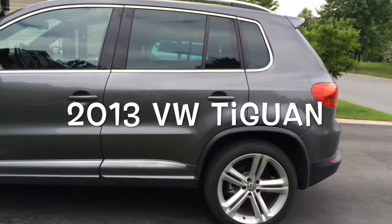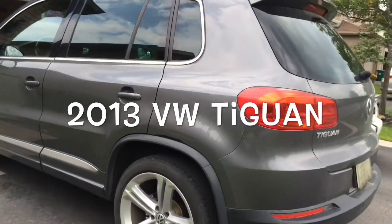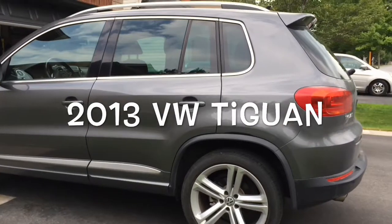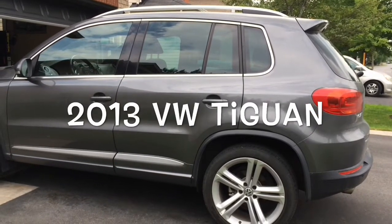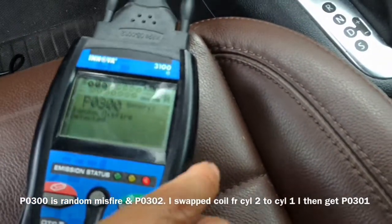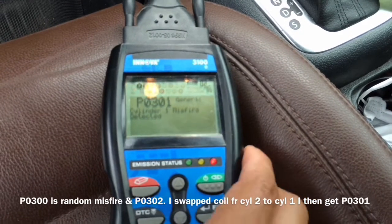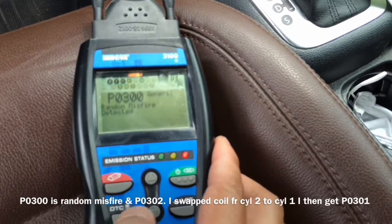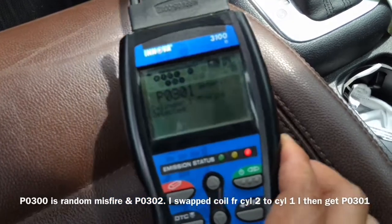Hello viewers, this is a 2013 Volkswagen Tiguan with R-Line that has developed a random misfire. The codes show P0300 for random misfire, and sometimes P0302 for cylinder number 2, and also P0301 for cylinder number 1. It's a bit odd that it's not showing 301 right from the beginning, but we'll see what's going on.